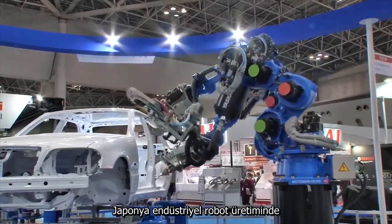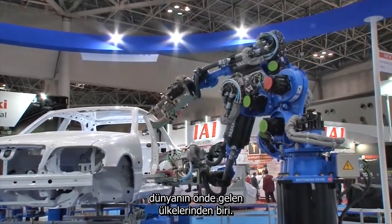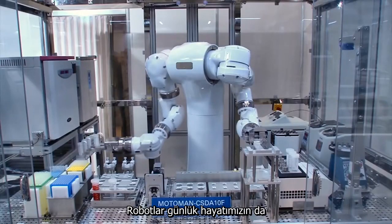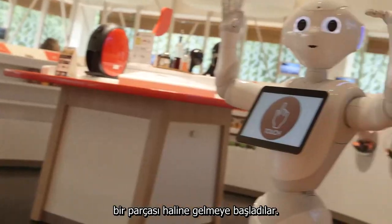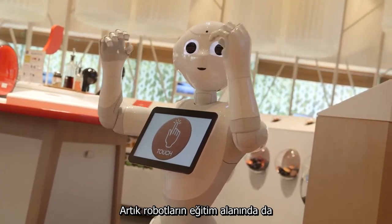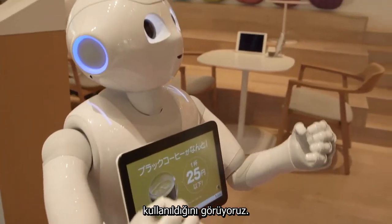Japan leads the world in the manufacture of industrial robots. Robots are becoming a common sight in everyday life, and now we see robots playing a role in education too.